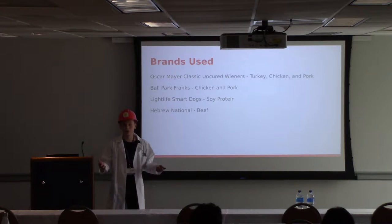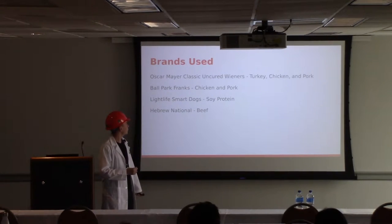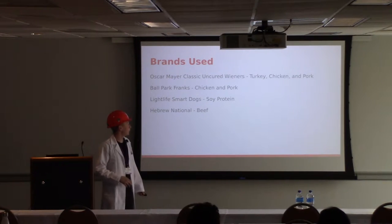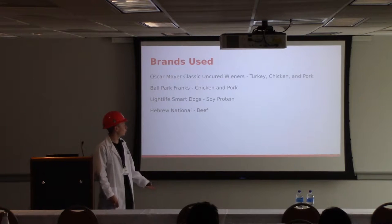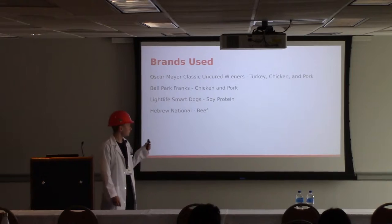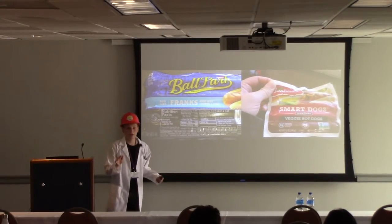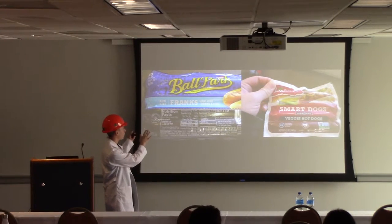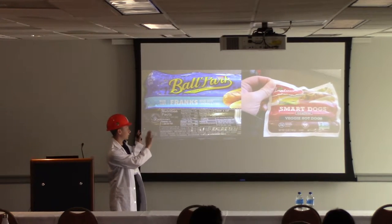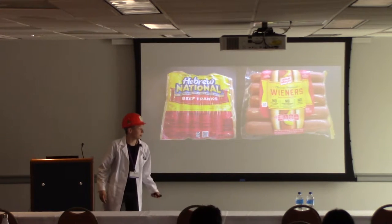For our testing, we used four brands to get a variety and ensure consistency of quality. We used Oscar Mayer Classic Uncured Wieners, Ballpark Franks, Light Life Smart Dogs for the vegans out there, and Hebrew National. We also wanted that variety — we have turkey, chicken, and pork in one; chicken and pork in one; and the solo beef Hebrew National. I want to direct your attention to the horizontal nature of the Ballpark and Veggie Dog packaging, and the vertical nature of the Hebrew National and Oscar Mayer Wiener packaging.